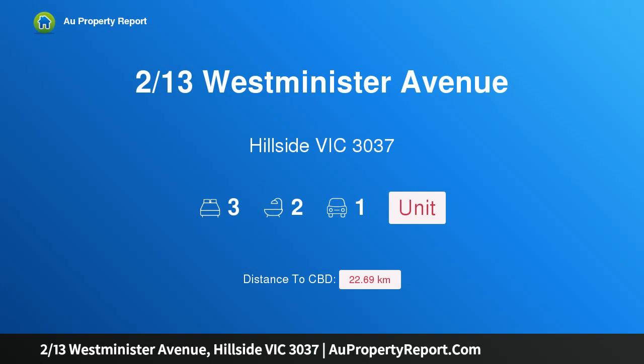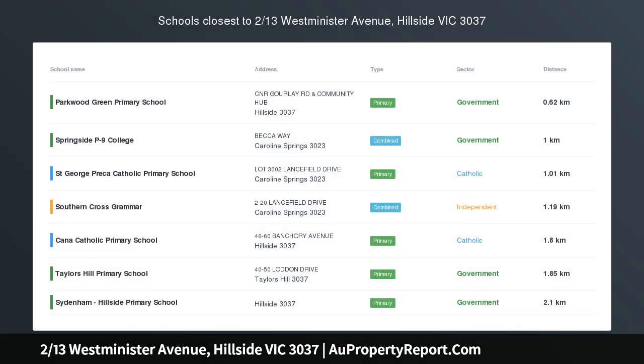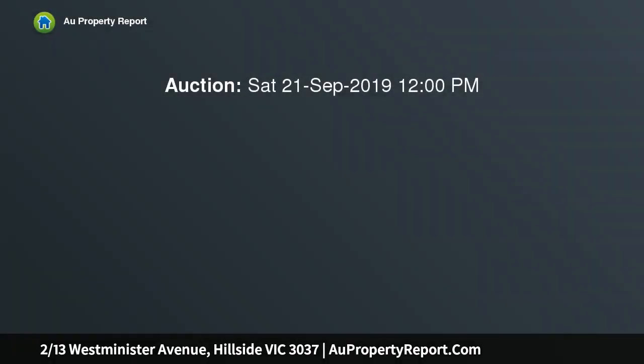Hi, I am glad to introduce property 213 Westminster Avenue, Hillside Victoria 3037. Modern Villa Living — brilliantly designed to maximize space, style and natural light. This gorgeous villa home presents a brilliant opportunity for first home buyers, downsizers and investors.